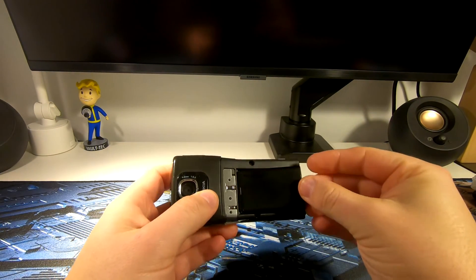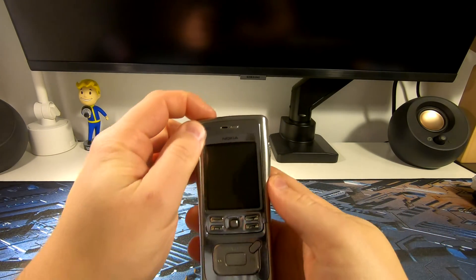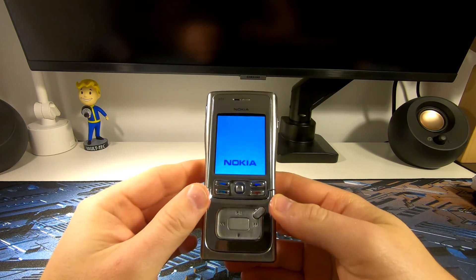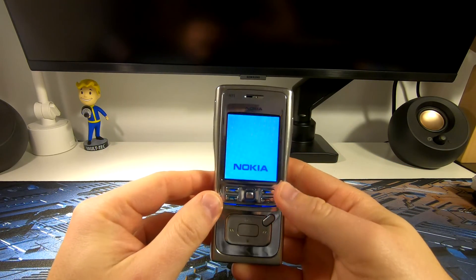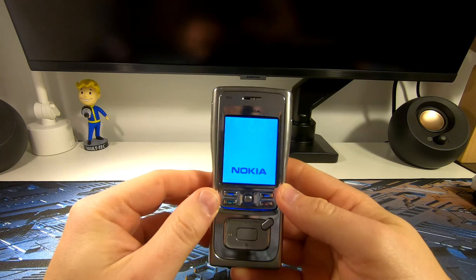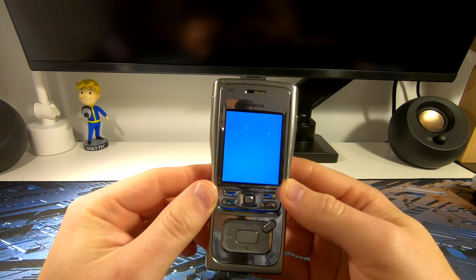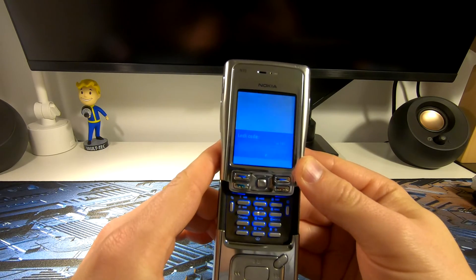Let's start it up and see if the hard drive issue was fixed or not. Come on, Nokia. Work. Nokia, Nokia, Nokia. Yeah — hard drive is fixed!